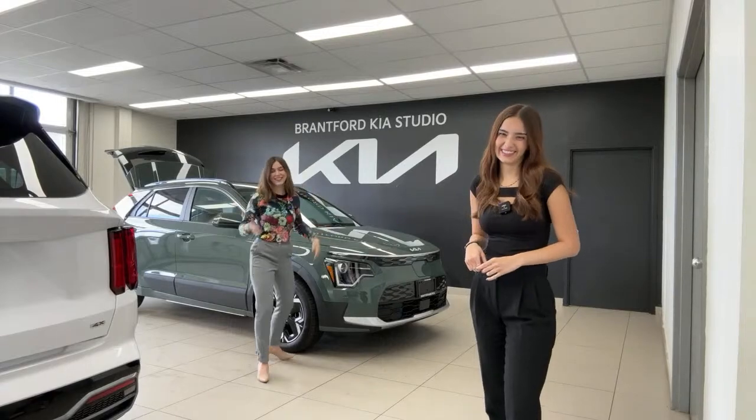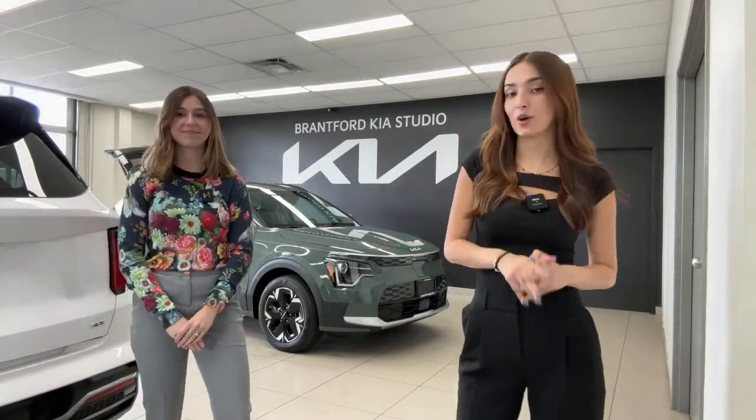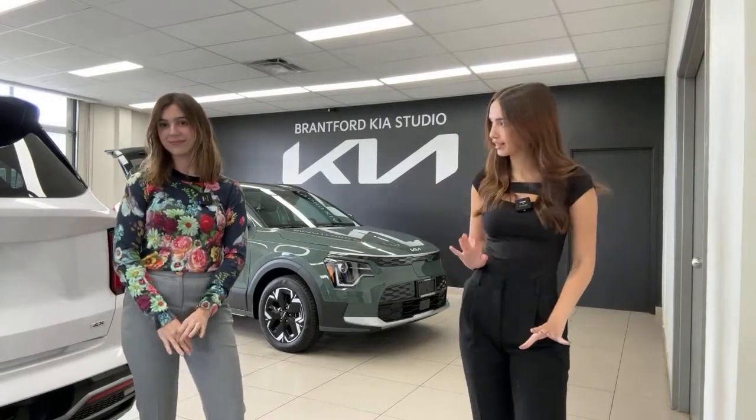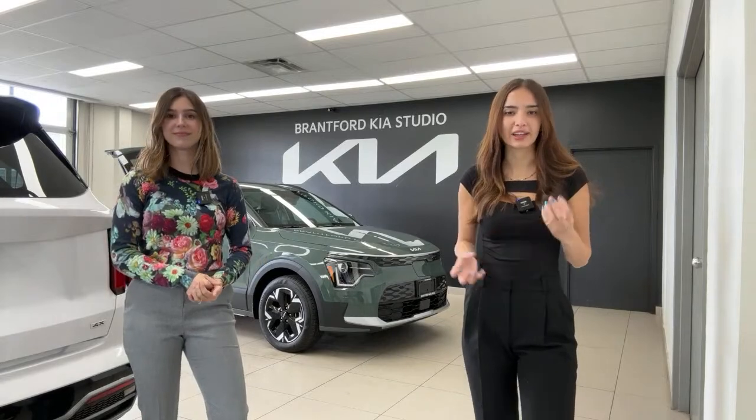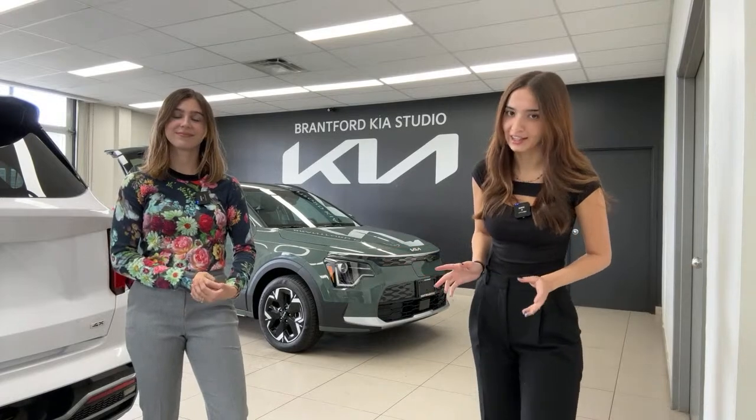Yep, it's real. So this vehicle is showcased in Cityscape Green, however we also have two available in the Steel Gray color if you like a more classic gray look. It's a stunning color — more of a silverish gray than a dark gray, which is nice. We've already filmed it on our channel if you want to take a look.